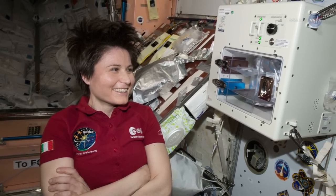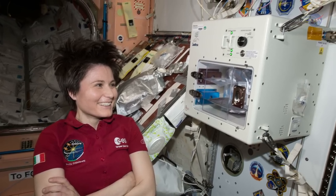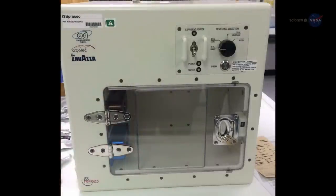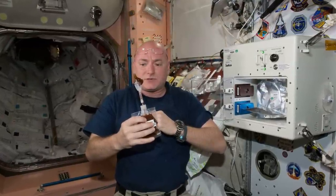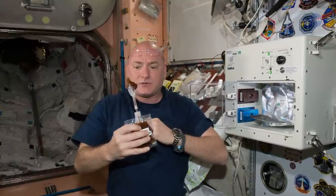On April 20th, SpaceX delivered to the space station a new microgravity coffee machine named ISSpresso. Our aerospace engineers have designed a coffee maker that can function in microgravity conditions, says David Avino of the Italian engineering firm ArgoTech. Working together with the coffee company Lavazza and the Italian Space Agency, we have brought authentic Italian espresso onto the International Space Station.